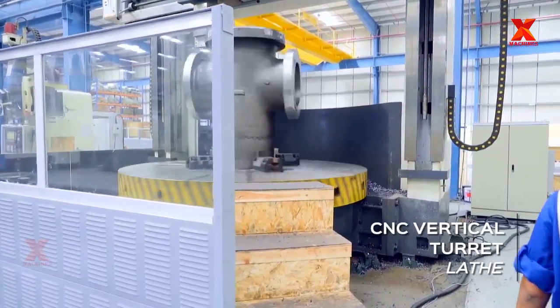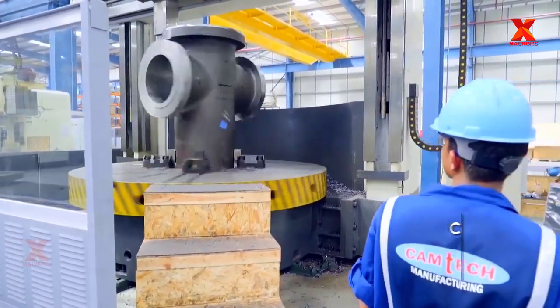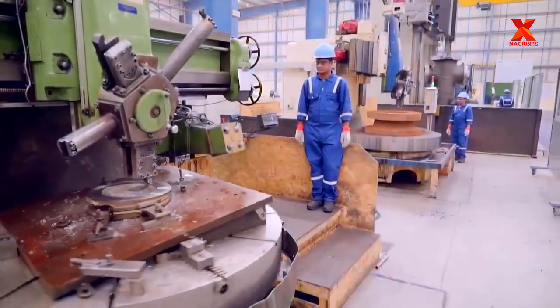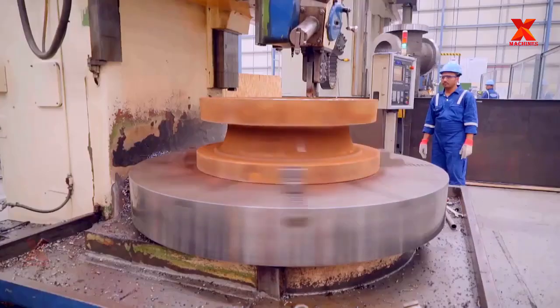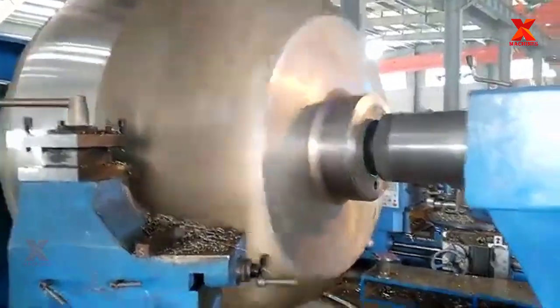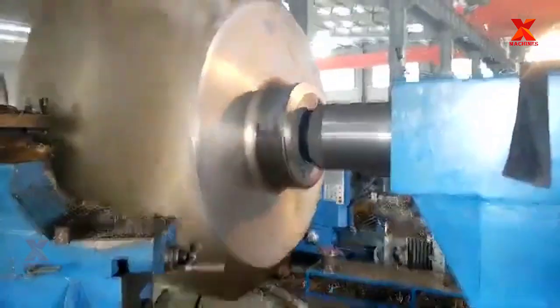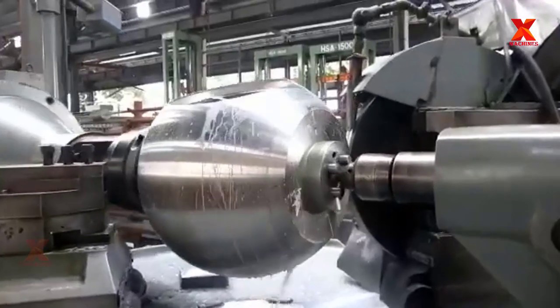These heavy-duty vertical turret lathes are CNC machines which have undergone proper modifications to provide better control over dimensional accuracy and surface finish. On the other hand, CNC horizontal turret lathes consist of the same components and ensure the same function, but work the metal in a side-to-side fashion instead of an up-and-down motion like the vertical ones.